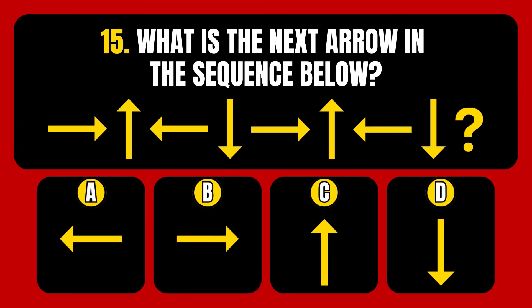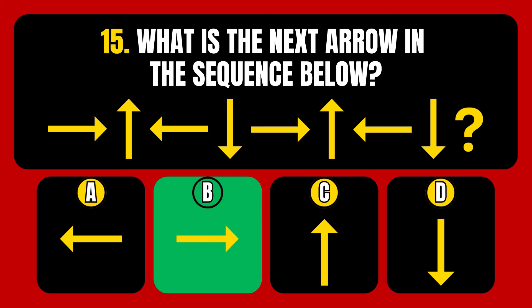Question number 15. What is the next arrow in the sequence below? Option A, option B, option C, or option D? The correct answer is Option B, a right-pointing arrow.